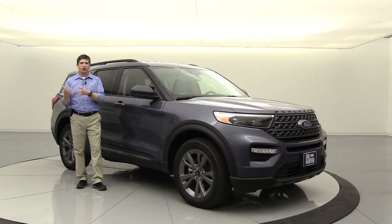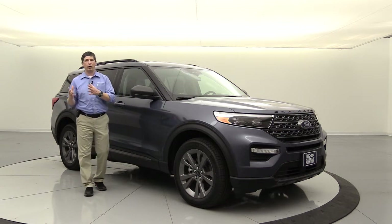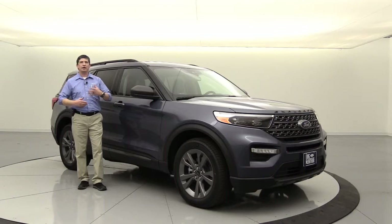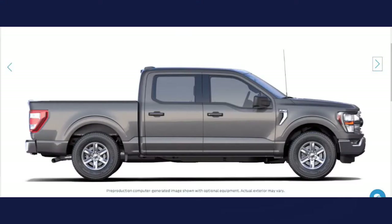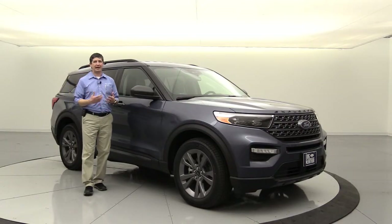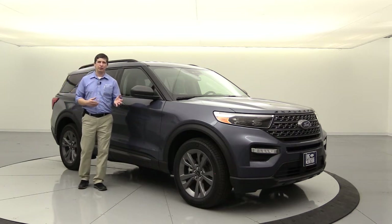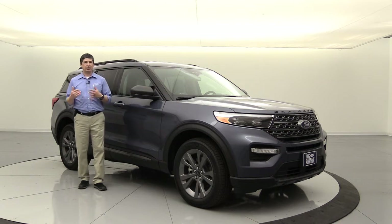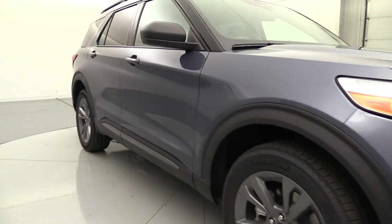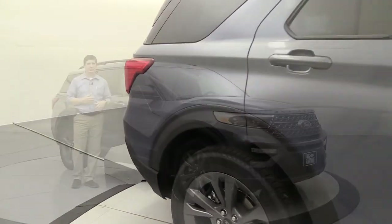Three colors are new for this year. Stone Gray has been available in 2020 on the Super Duty and is now going to be available for the Explorer. Also Carbonized Gray - we did see that color on a lot of 2020 products; it pretty much replaces Magnetic. And you're going to see the Infinite Blue Tinted Metallic Clear Coat, which is an extra cost color and a beautiful color. It's actually on this particular Explorer here, this nice XLT. That's a new color for this year.